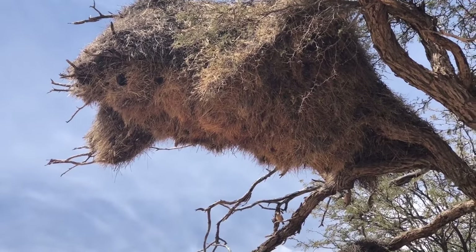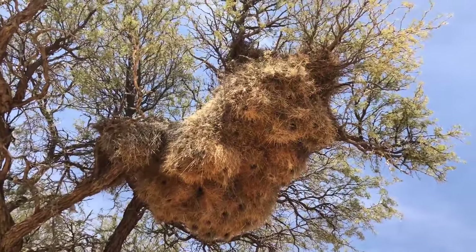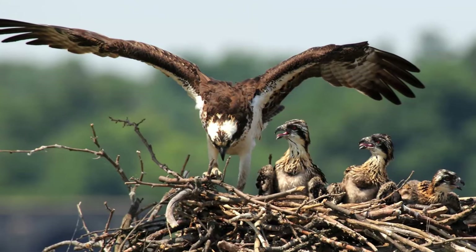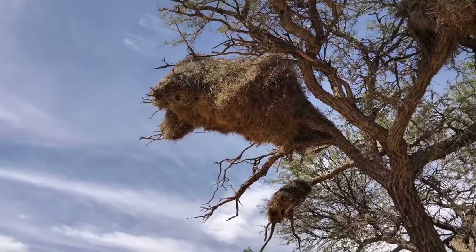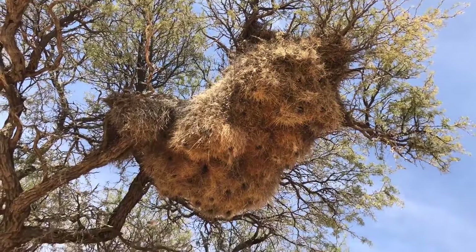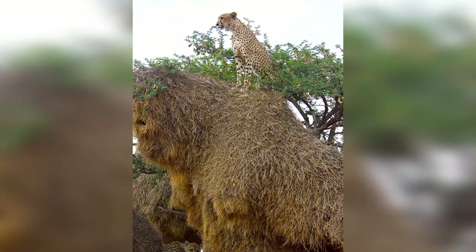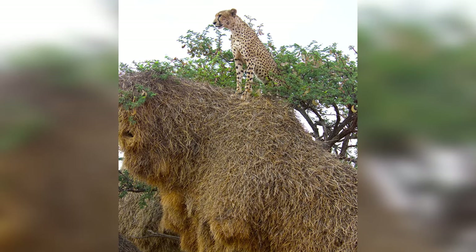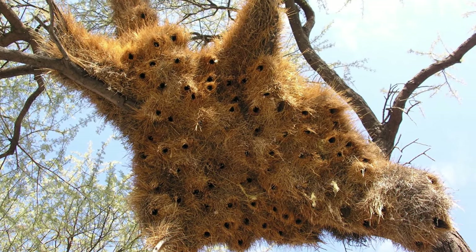Social Weavers also add some security with the help of sharp straw spikes that lay in each entrance. Other birds, including birds of prey, sometimes construct their nests on top of the structure. They almost never nest separately and form enormous nest structures in the trees. You can see hundreds of nesting chambers, enough to house an entire colony of birds. The largest known nests are home to up to 400 birds.